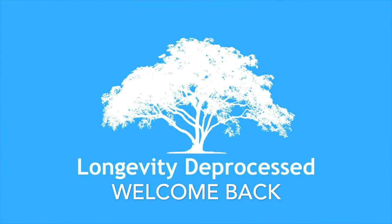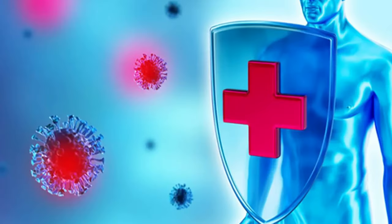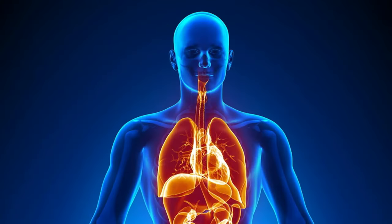Welcome back to the Longevity D Process channel. That was Dr. William Lee, a revolutionary leader who believes food can be your ultimate stem cell power source. Dr. Lee champions plant-based ingredients that can actually boost your body's natural regeneration. We're talking about foods that can help your body function at its peak.